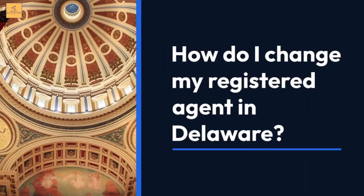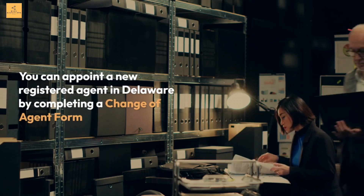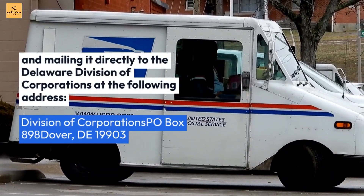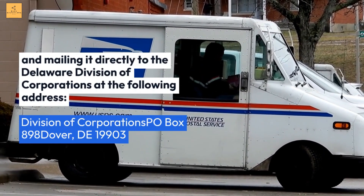How do I change my registered agent in Delaware? You can appoint a new registered agent in Delaware by completing a change of agent form and mailing it directly to the Delaware Division of Corporations at: Division of Corporations, P.O. Box 898, Dover, Delaware 19903.